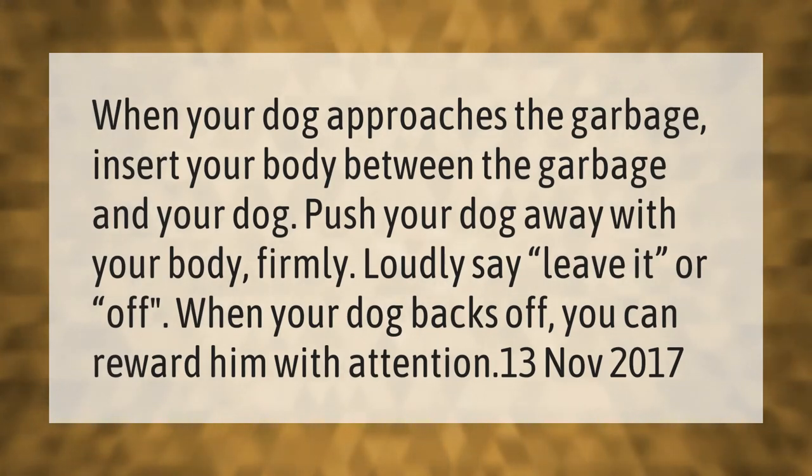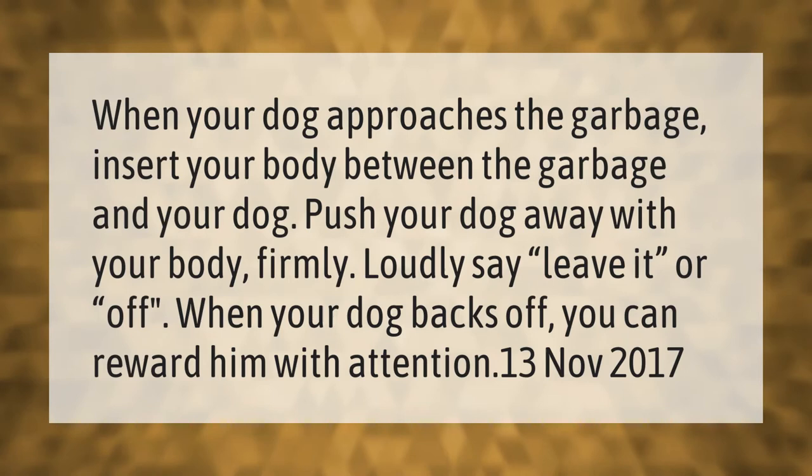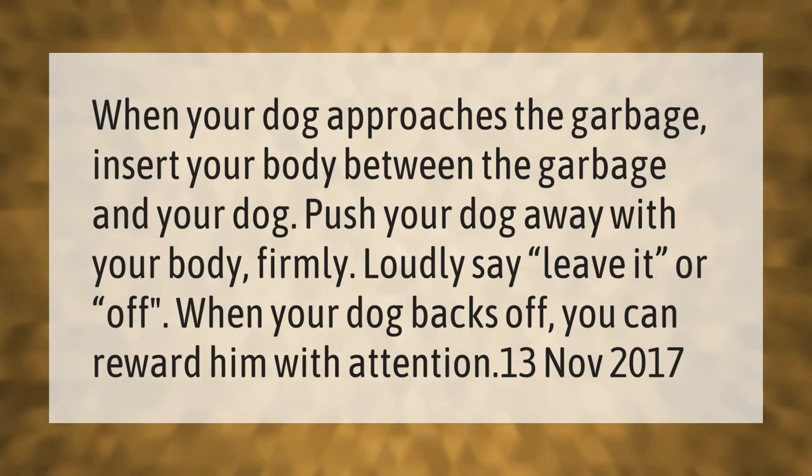When your dog approaches the garbage, insert your body between the garbage and your dog. Push your dog away with your body. Firmly and loudly say 'leave it' or 'off.' When your dog backs off, you can reward him with attention.